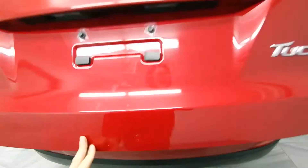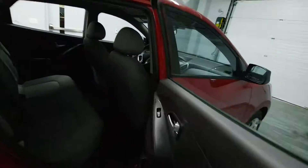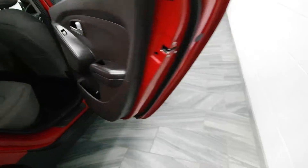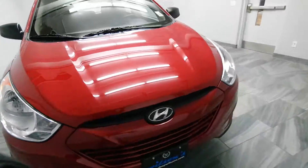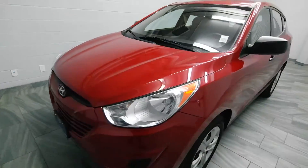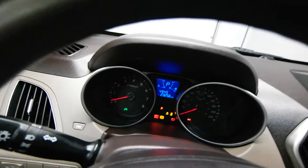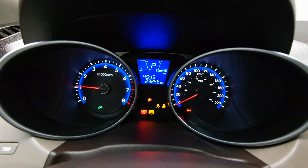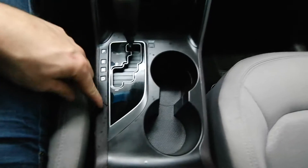It's got folding seats for more trunk space, power windows, gray cloth interior, steering radio controls, 23,000 kilometers, front heated seats, and a Tiptronic transmission.